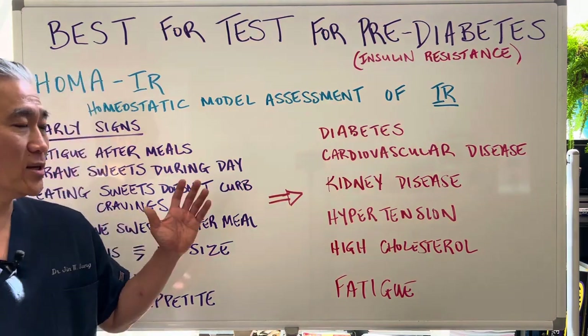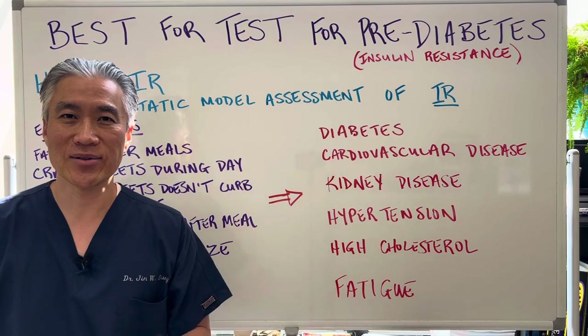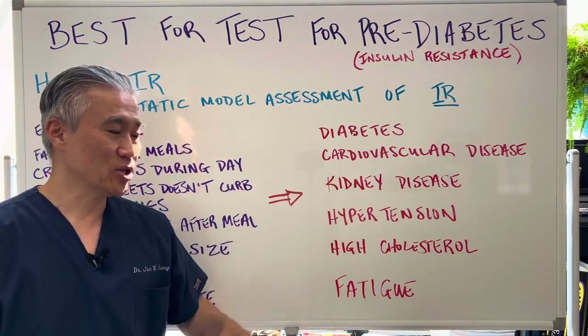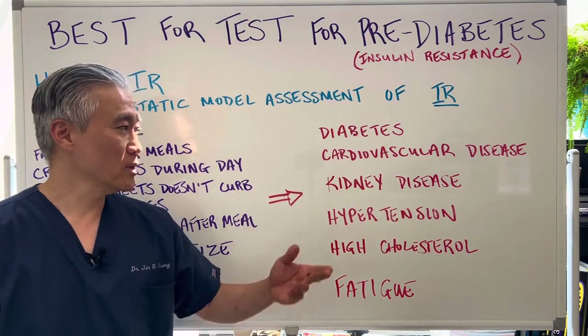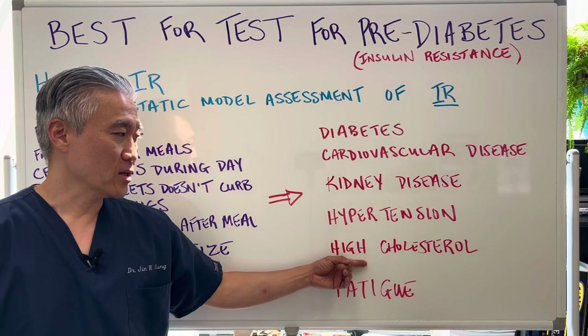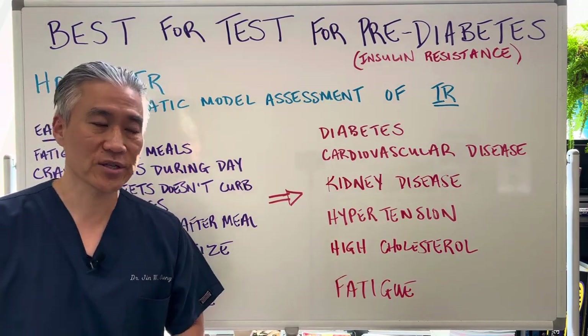Now what does pre-diabetes lead to? One, it leads to diabetes. Second, cardiovascular disease, such as hypertension or stroke. It can also damage your kidneys over time. You can have high cholesterol, even high triglycerides when you have insulin resistance.